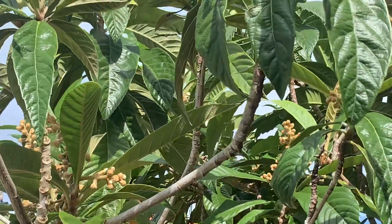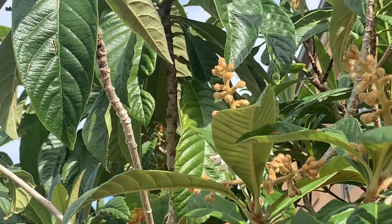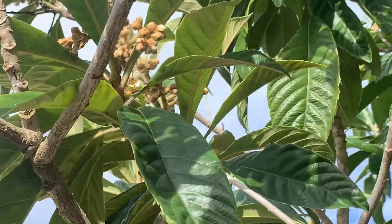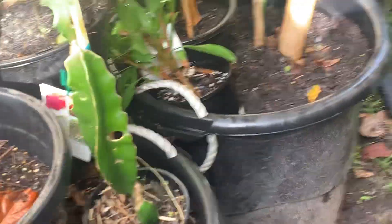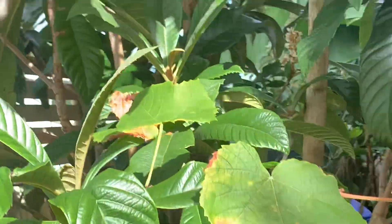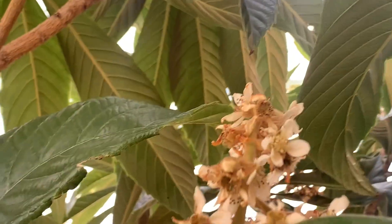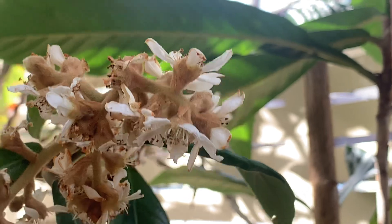The loquats have got even more flower buds now, so I'm really hoping that they get a good amount of fruit. There's just heaps. So all three that are in pots are now flowering. The other one was pretty fast off the mark and now the other two have caught up. Let's hope we get a good amount of fruit.